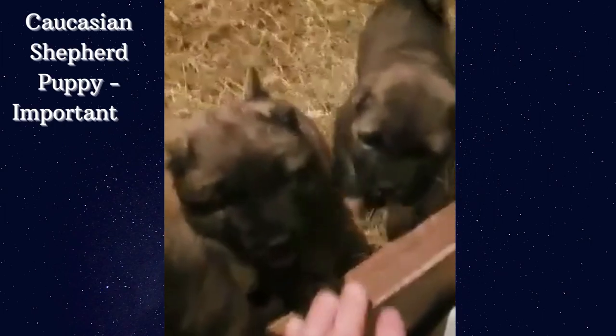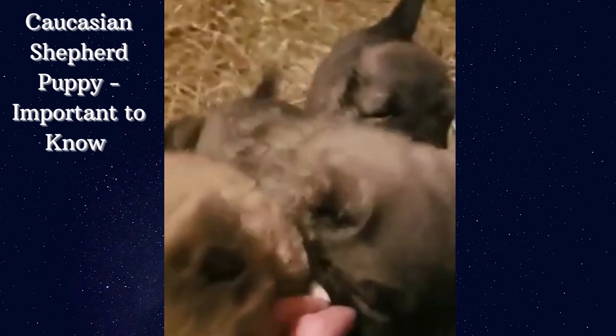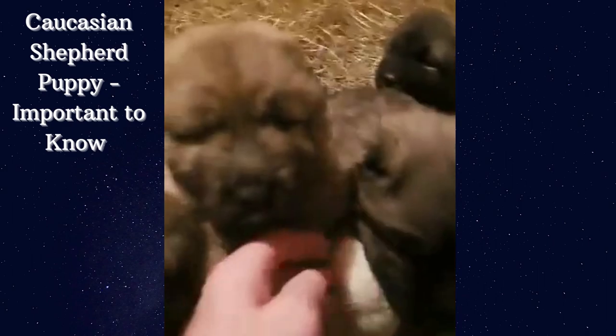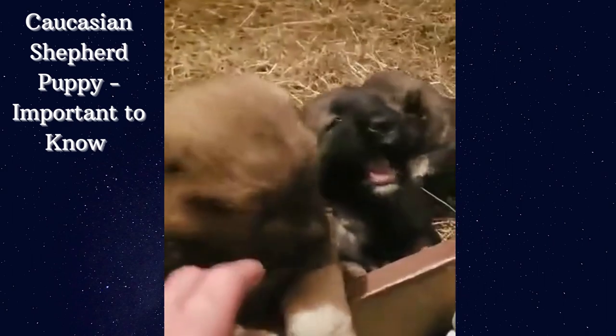Caucasian Shepherd puppy — important to know. Caucasian Shepherd puppies are cute, but don't forget they'll be giant dogs one day. To properly raise them, you need to follow tips on their feeding, training, and making a suitable environment for these lovely puppies.